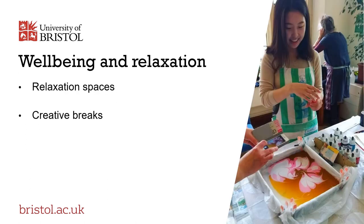We know that studying can be a stressful experience, especially during exams and assessment periods. So alongside the practical study focus support that we offer, we also provide a range of activities, materials and ideas to enable students to take creative breaks. You can see some examples on our YouTube channel. We've also created a variety of relaxation spaces for our students to enjoy.